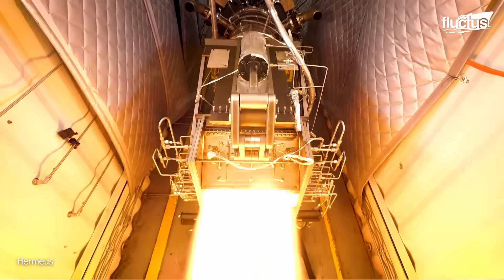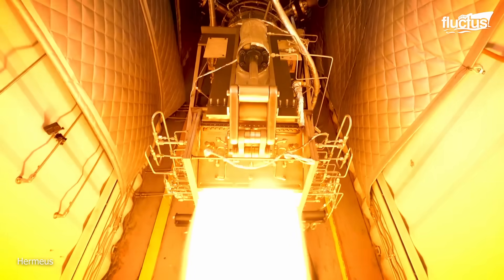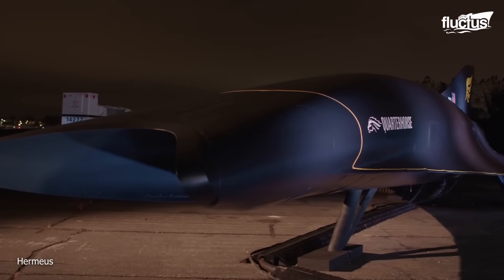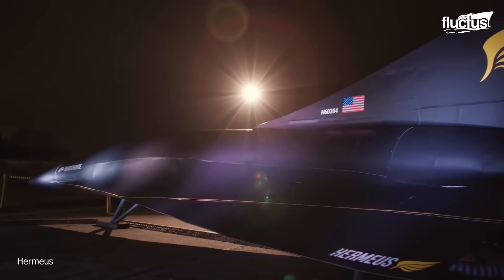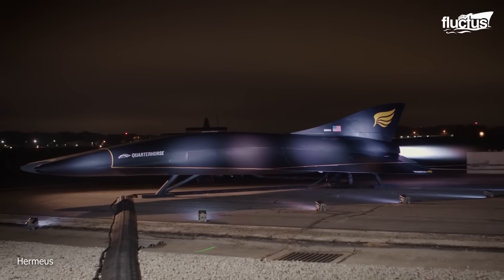Its ability to switch between turbojet and ramjet modes is crucial for its first aircraft, Quarter Horse, which can take off from a standard runway and then accelerate to high Mach speeds, enabling it to operate efficiently in various flight regimens.